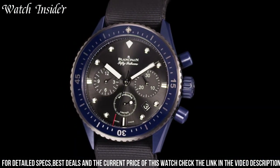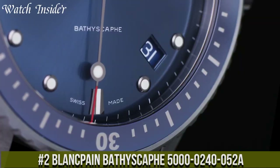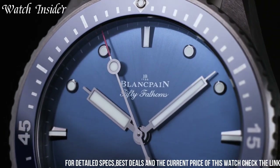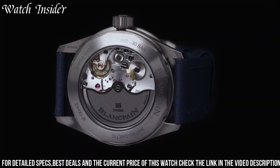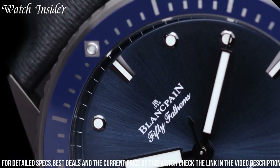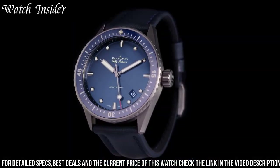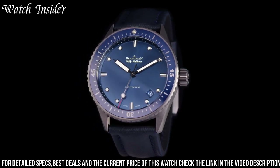Number 2: Blankpain Bathyscaphe 5000-240052A — excellent performance and style. The 43mm case is made of brushed black ceramic and the bezel features liquid metal hour markers. The black dial displays the time with luminous hour markers and hands for easy legibility in low light. Powered by Blankpain's in-house automatic movement, the caliber 1315, it has a power reserve of up to 120 hours and is water resistant to 300 meters. The Bathyscaphe 5000-240052A is an ideal choice for those who want a reliable and stylish diver's watch capable of handling extreme conditions.